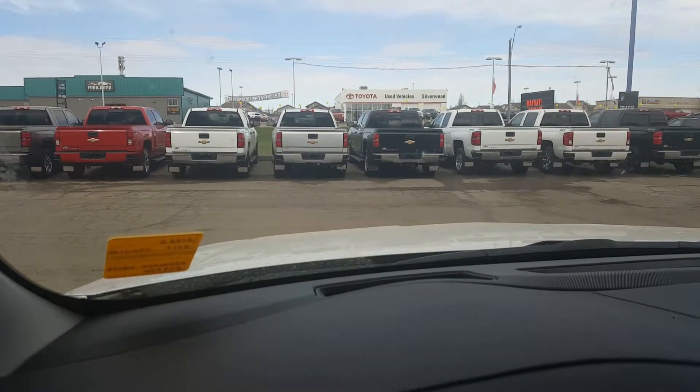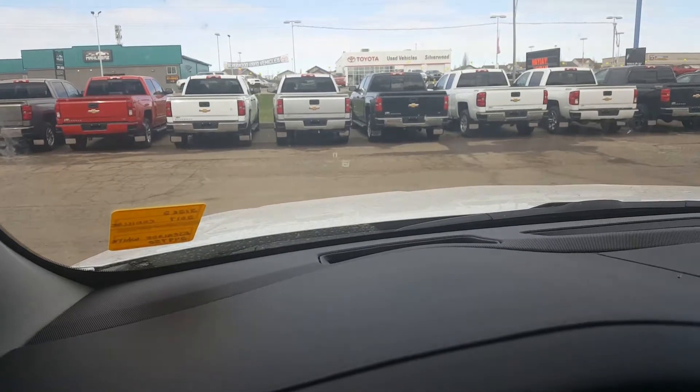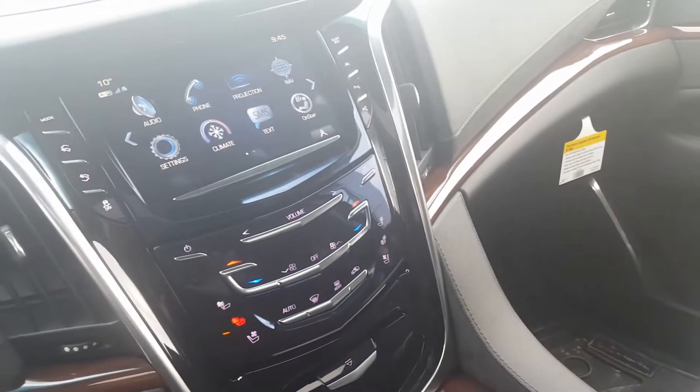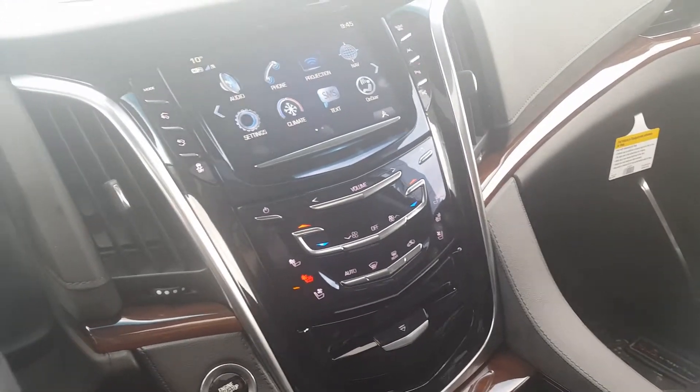There is a heads-up display — the button is here, and as I move it, it projects onto the windshield. That concludes my presentation on the interior of the Cadillac Escalade.